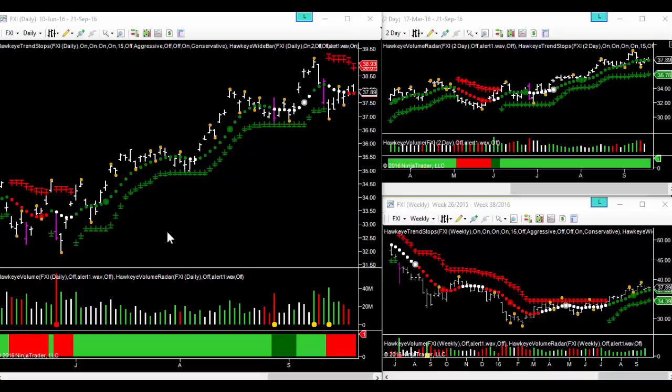Hi everybody, it's Mike Smith from Hawkeye Options. We're looking at FXI, which is the ETF that tracks the top 25 stocks in China, as a potential trade of the day. Let's first have a look at what Hawkeye is telling us.